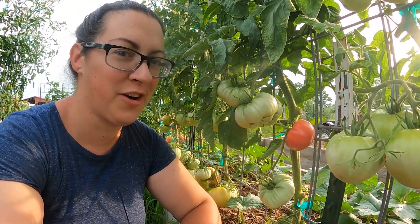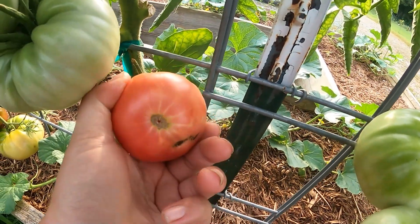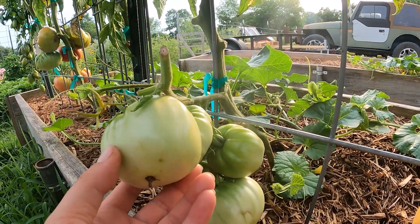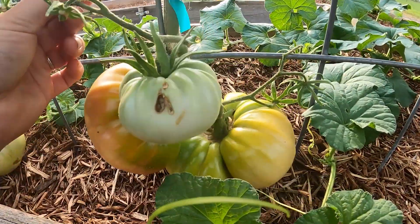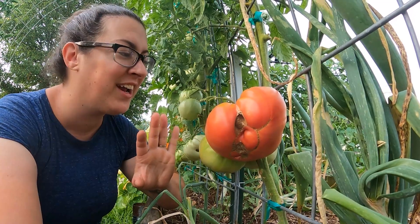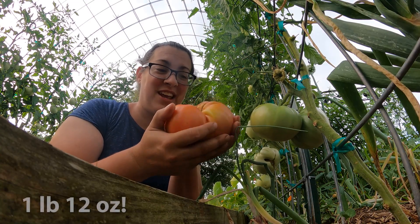Just the other day my daughter came to me excitedly and said, 'Mommy, one of your tomatoes is turning peach!' These are our heirloom Belgian Giants — this is a small one here. When they start to ripen they go from green to a creamy color, then slowly to yellow and peach. This particular variety doesn't ripen to a bright cherry red; it's this gorgeous salmon color. I'm very excited these are starting to ripen — they're so good. This is a good hefty one, definitely over a pound.